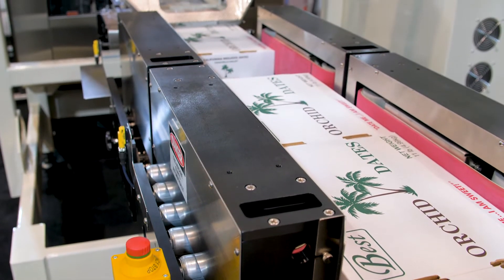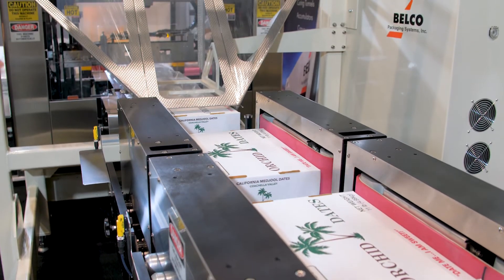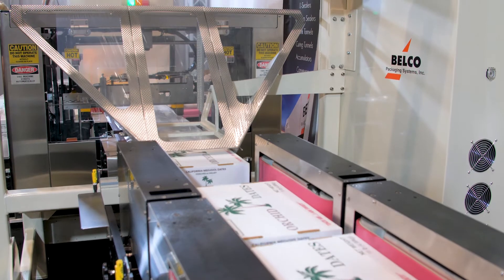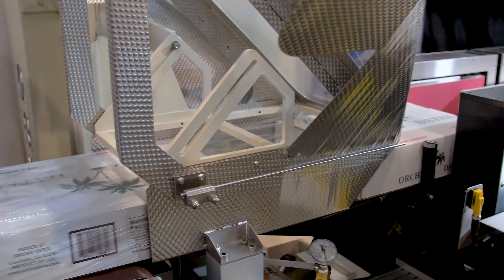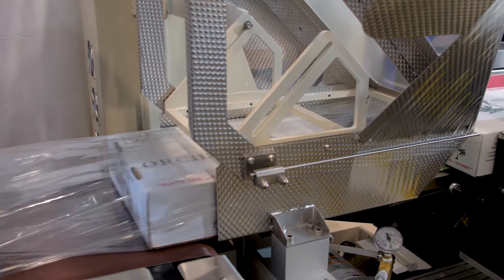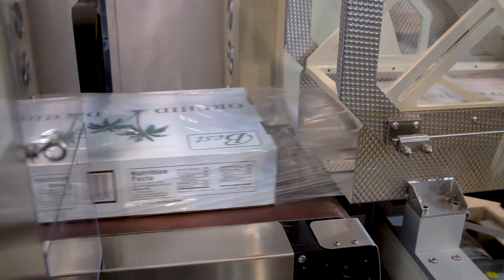This is a seven servo Bekoff controlled machine, and it has a touch screen panel operation. We have seven servos operating an infeed conveyor, a separating conveyor, a product conveyor moving into the seal area, and then a variable speed discharge conveyor.